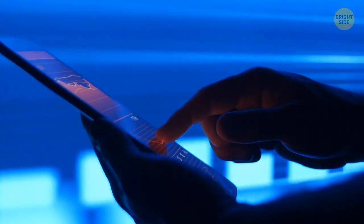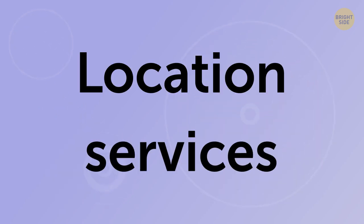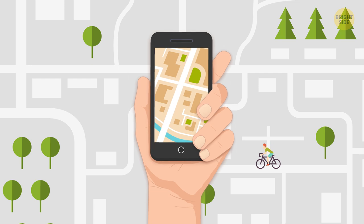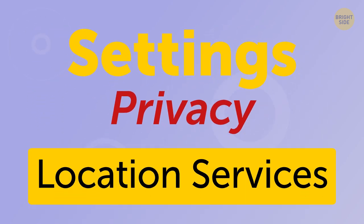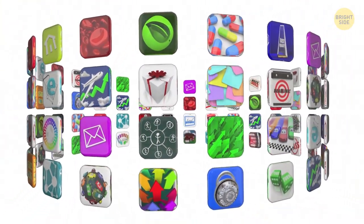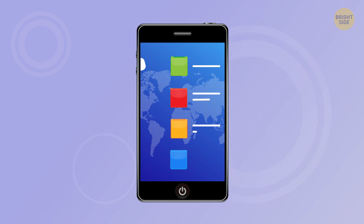A small arrow at the top of the screen on Apple phones means that you're using location services. Most often you'll see this arrow when you have a maps app open. If you notice it too often, open Settings, then Privacy, then Location Services. There you'll see which apps have recently used your location. If you don't want some of them to know where you are, simply switch off their access to location services.